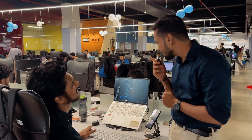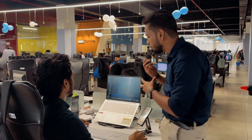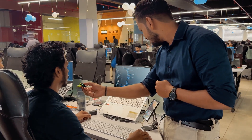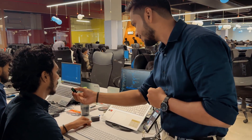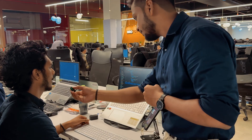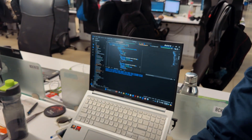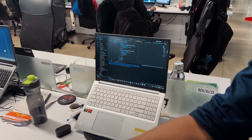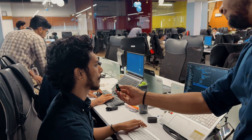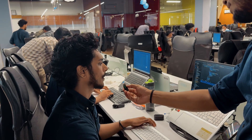Hi Abin, which laptop do you use? I use the ASUS VivoBook 16X. Its specs include an AMD Ryzen 7 processor and a dedicated graphics card. It's very nice for coding. This is my second laptop — I upgraded to get better specs for my coding work and I really like it.